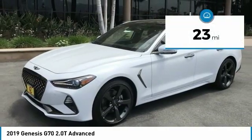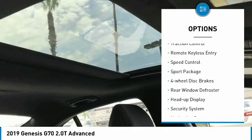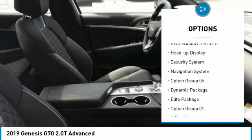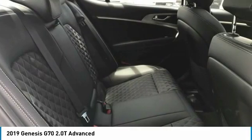This vehicle has less than 100 miles. Here are some of this vehicle's great options: electronic stability control, brake assist, traction control, remote keyless entry, speed control, sport package, four-wheel disc brakes, rear window defroster, heads-up display, and security system.